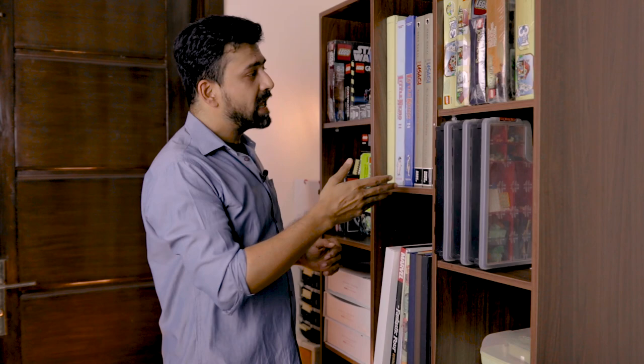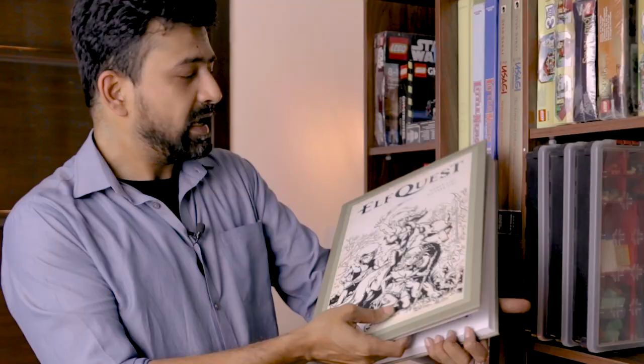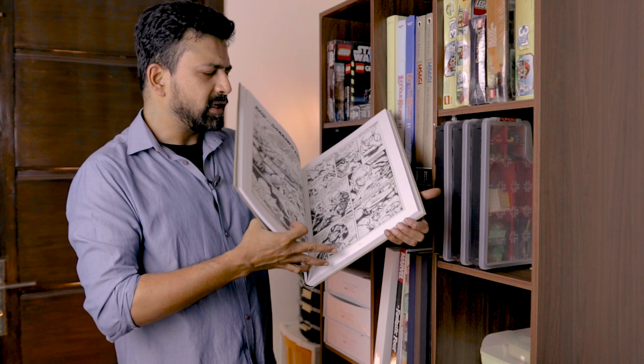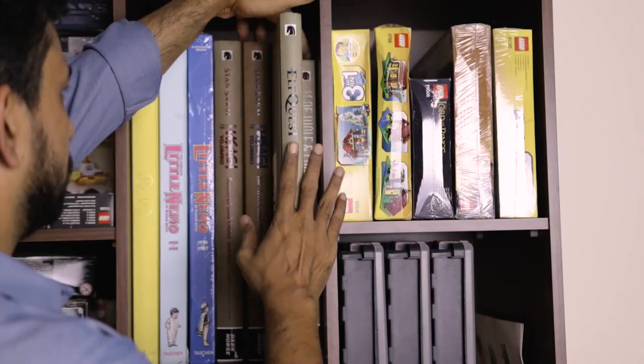Another gallery edition from Dark Horse that I really love is this one of Elfquest by Wendy and Richard Pini. Elfquest is a superb adult fantasy series that is as groundbreaking in independent publishing as it is in long-form storytelling. And this collection of original art pages is just magnificent — a great series showcased beautifully in this gallery edition.